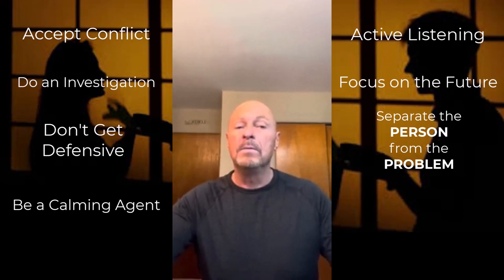Number seven: separate your spouse from the problem. In other words, view the problem as a specific behavior or a set of circumstances rather than attributing negative feelings to your spouse.